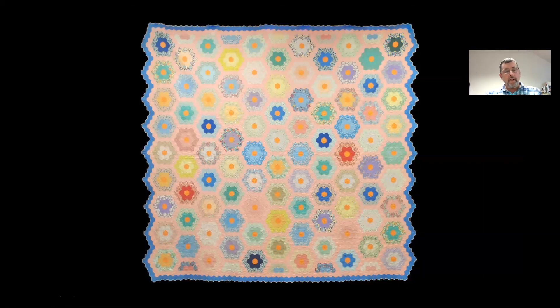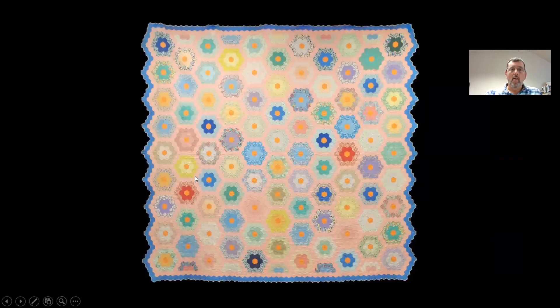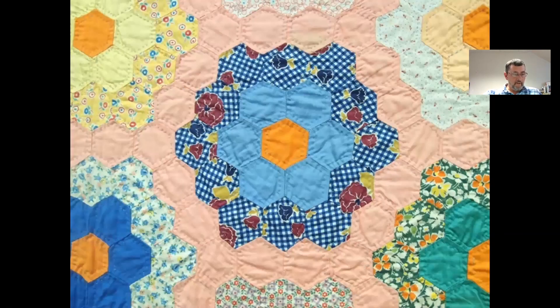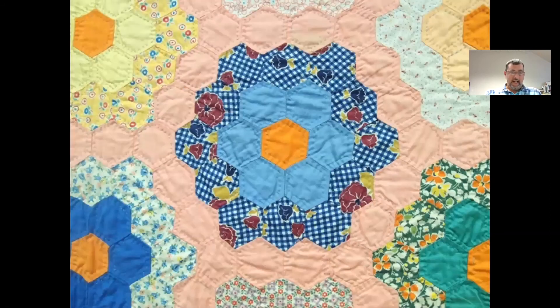Here we have the quilt in the grandmother's flower garden pattern from about 1940, made by Lizzie Hagey Landis of Harleysville, Montgomery County, and a member of the Salford Mennonite Congregation. The quilt was later given to her granddaughter, Mildred Alderford Weldy. The orange centers are a stunning feature, a contrast to the pastels. It measures 80 by 84 inches and was a gift of Earl L. and Mary Ellen Alderford.